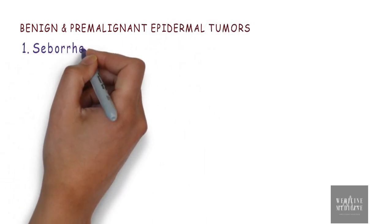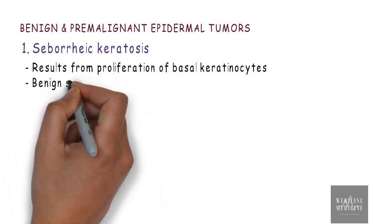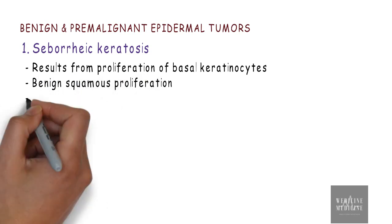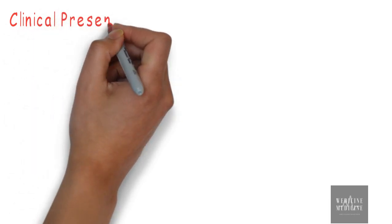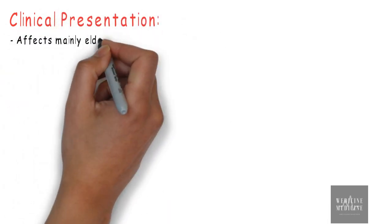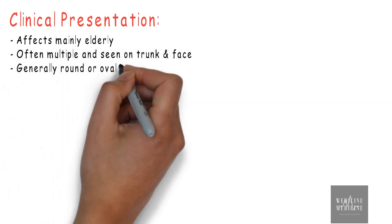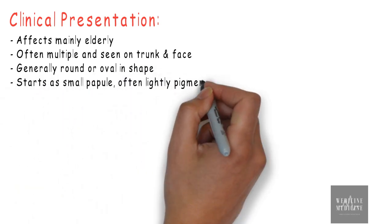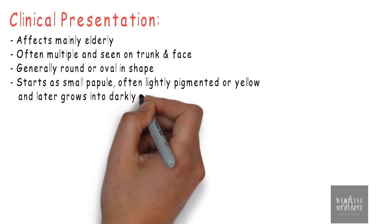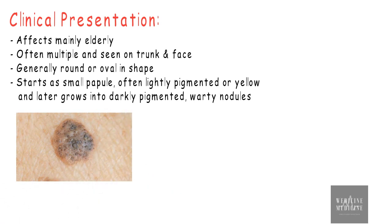Now let's discuss seborrheic keratosis. It results from proliferation of basal keratinocytes. It may also be referred to as benign squamous proliferation, and it is pigmented. Talking about clinical presentation, seborrheic keratosis affects mainly elderly people. It is often multiple and seen on the trunk and face. The lesion is generally round or oval in shape, starting as a small papule, often lightly pigmented or yellow in color.